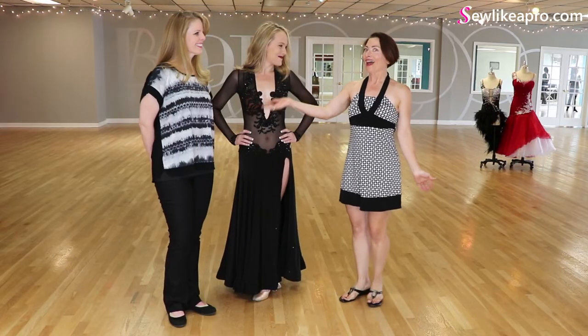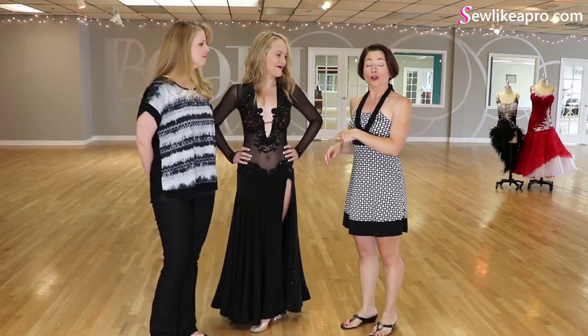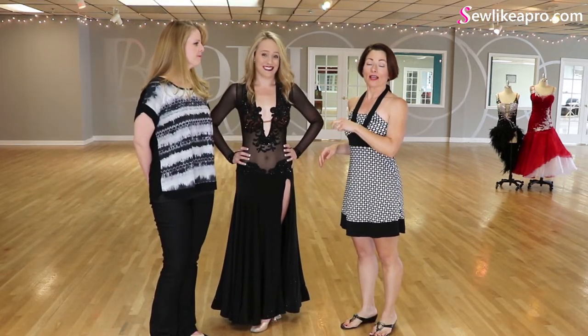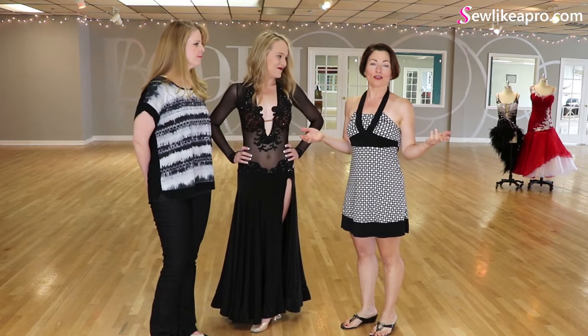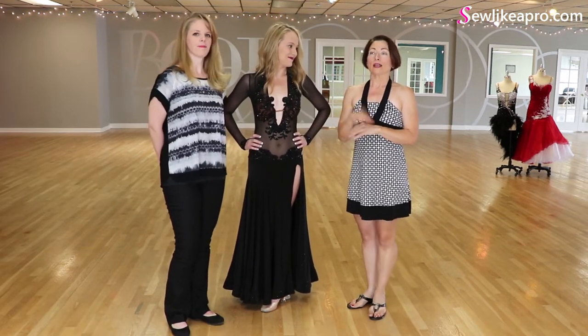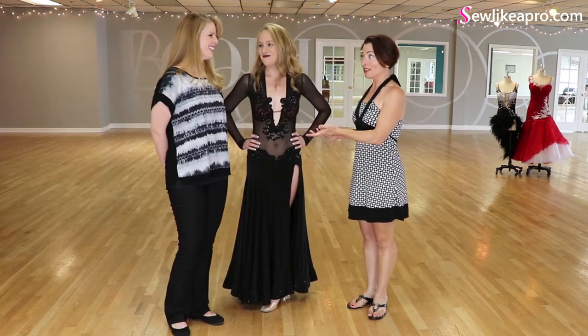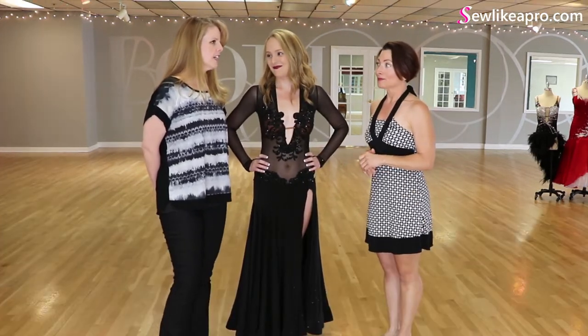They both look pretty awesome. I have with me Sherry, who is one of the Sew Like a Pro members. This gorgeous gown is one that Sherry made after she enrolled in the Sew Like a Pro courses. I won't take 100% credit for this because you were an experienced seamstress before you began, correct? A little bit.